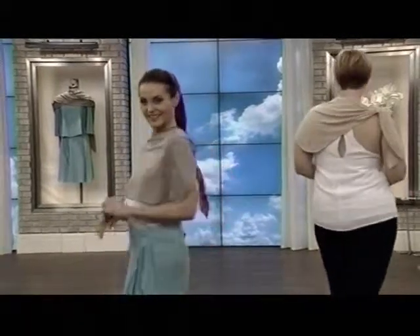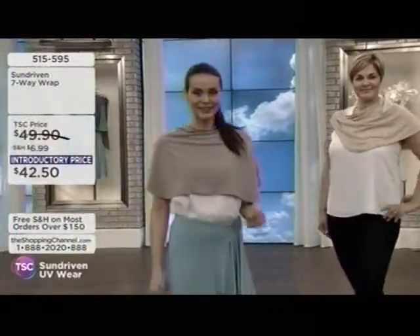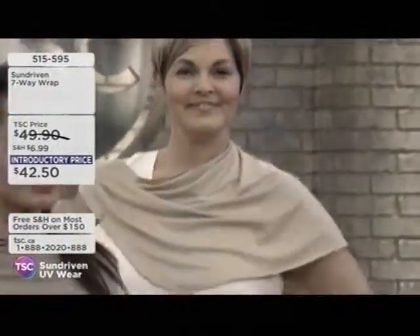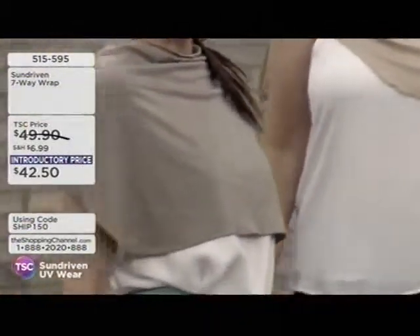If you've gotten the sun damage, had the burns, seen the freckling and difference in your skin — you want to get in on a great fashion line that's really going to help you. This is it. The 7-Way Wrap is here with us. Mitzi Runyon is here — she is the creator of the line, based in L.A.